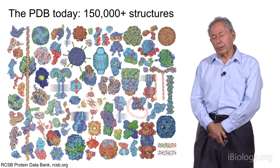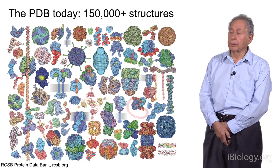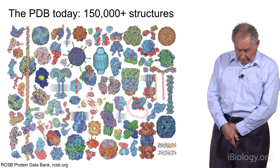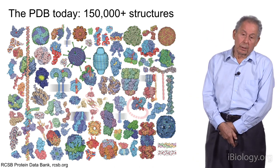Both proteins, nucleic acids, DNA, and a number of other macromolecules are represented. One of the most remarkable things is that each year now about 10,000 new structures are being deposited — that's about 50 a day.